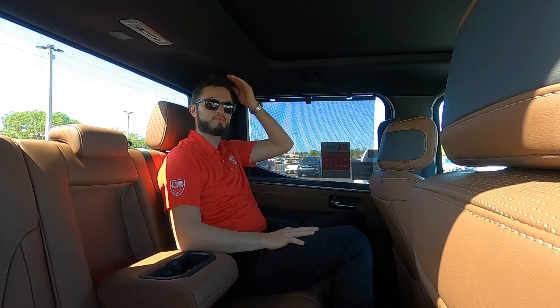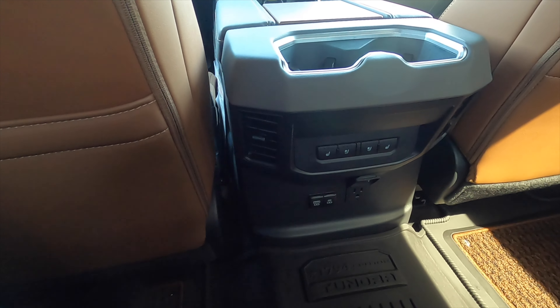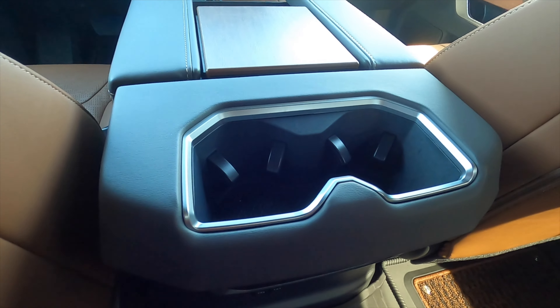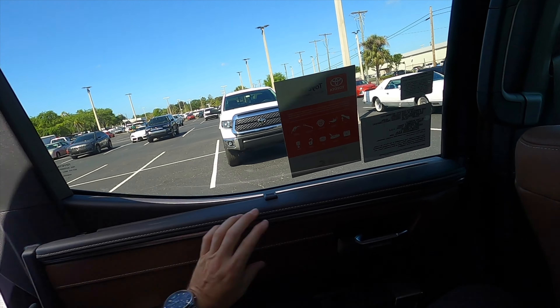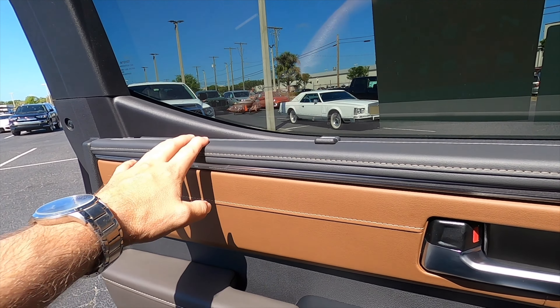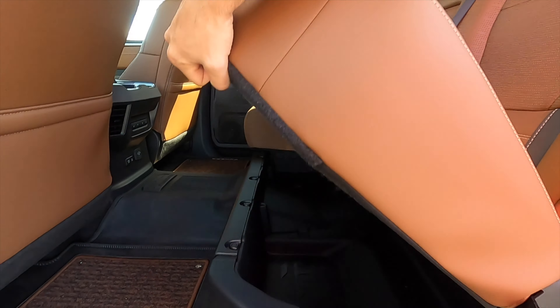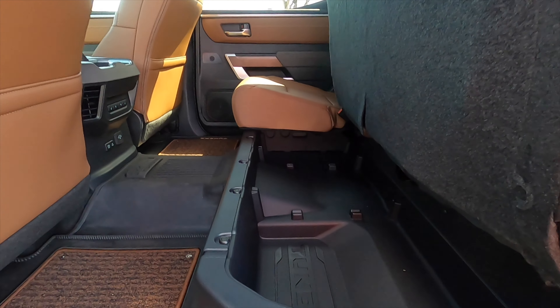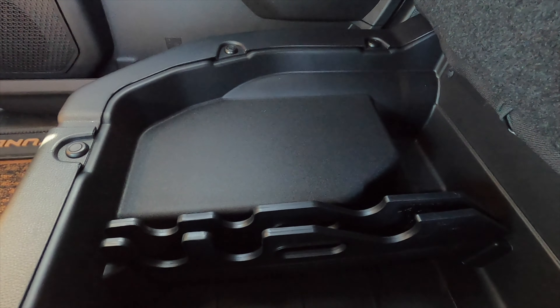For the rear seats, there's 38.9 inches of headroom and 33.3 inches of legroom. The center gets two USB ports — a C and an A — plus a home plug, ventilated and heated rear seats, air vents in the center, and cup holders for the center occupant. Storage is available behind both front seats. Door panels have manual sunshades and soft materials matching the front. The bench splits 60/40 and folds to reveal a cargo compartment underneath with cargo dividers.